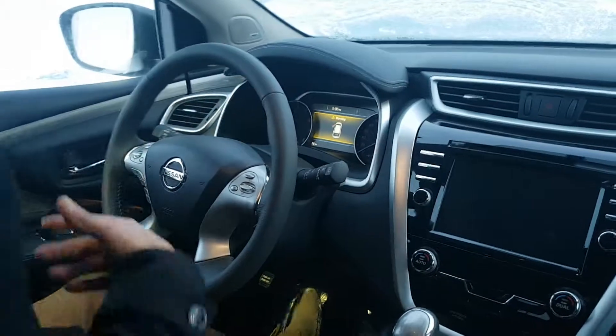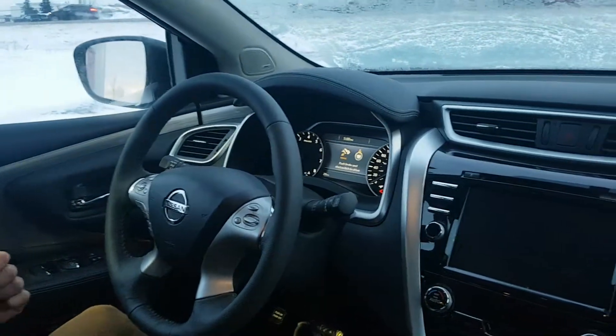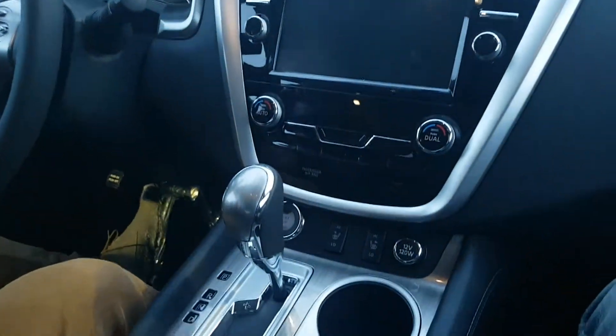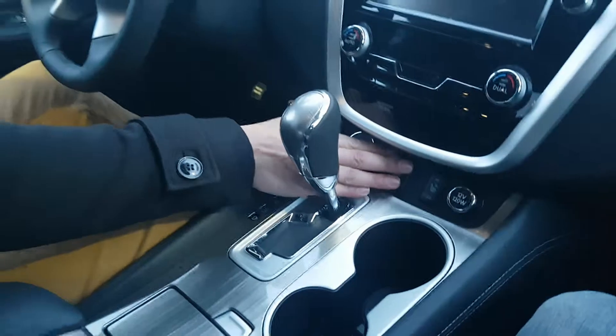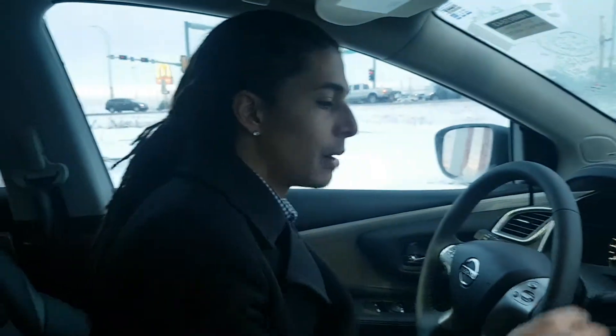What you'd expect on a vehicle like this — all power options. It does have memory seating as well. Heated steering wheel is a big one, especially this time of year and this weather. Heated seats too, same thing. And of course the beautiful panoramic moonroof.